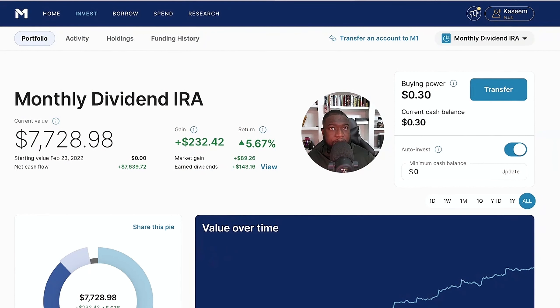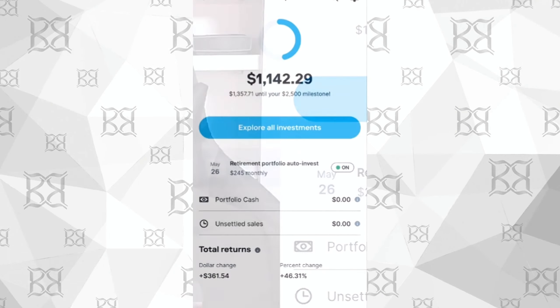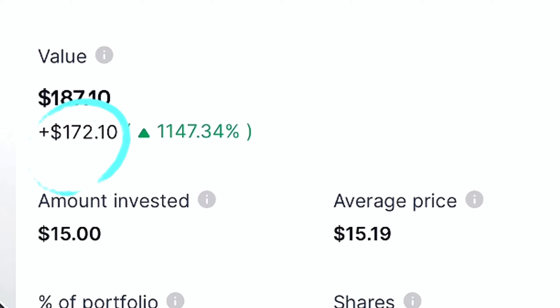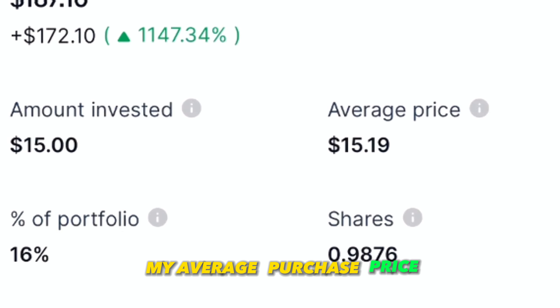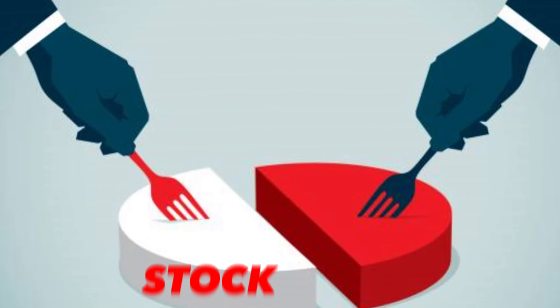Before, I had most of my money in Stash and then I started moving it into M1 Finance over time. This retirement account that I'm showing you right now — I also have my main M1 Finance portfolio. The main reason I have this portfolio is because of Tesla. If we scroll over to positions, you can see a gain of $172 on this investment. I invested $15 a long time ago. My average purchase price was $15.19 and I have 0.89 shares after a couple of stock splits.